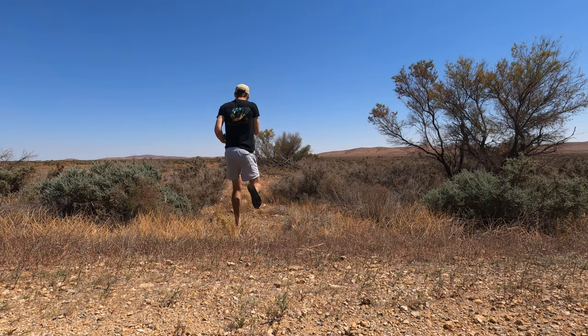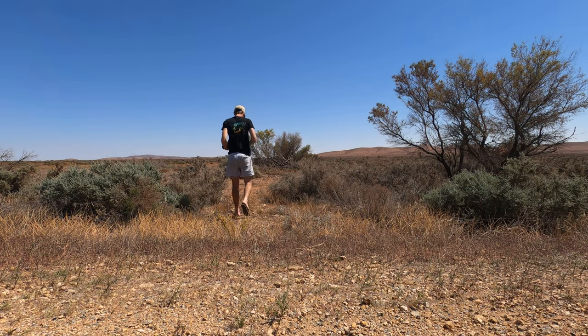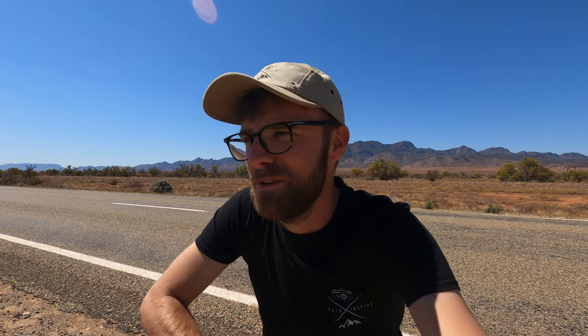Unfortunately, in my thongs — my flip-flops and jandals — I'm going to have to walk through that scrub to try and photograph this bird. But out here, it is territory for the eastern brown, the deadliest snake in Australia, the second deadliest in the world. If I don't make it alive, I'm going to blame the XF 55-200 and me chasing the wedge-tailed eagle. But it'll be the last time I shoot with this lens.